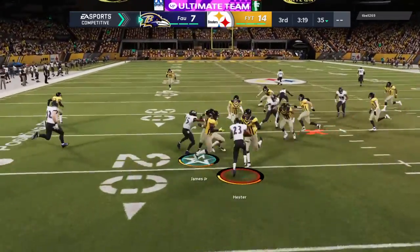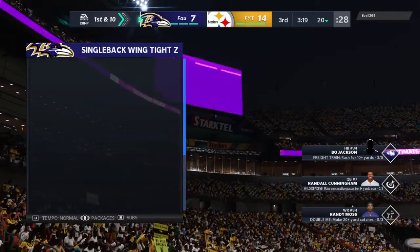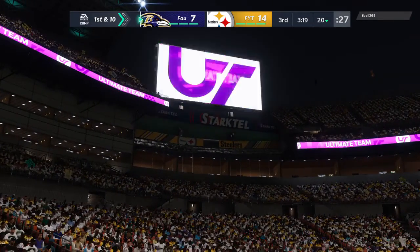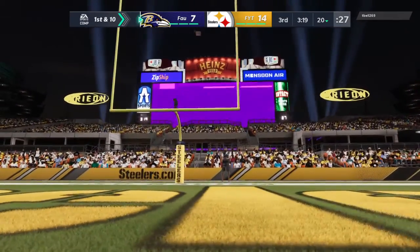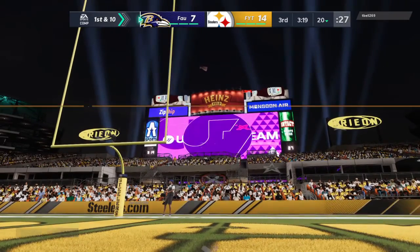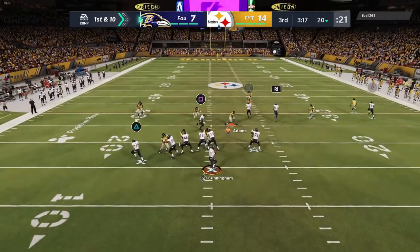Returnable here for Hester, and his guys will get the football right at the 20-yard line. The Ravens take over first and 10 at their own 20-yard line. The Raven offense set at the line for this next drive. They are looking to make a bit of a 180. They are sputtering right now.